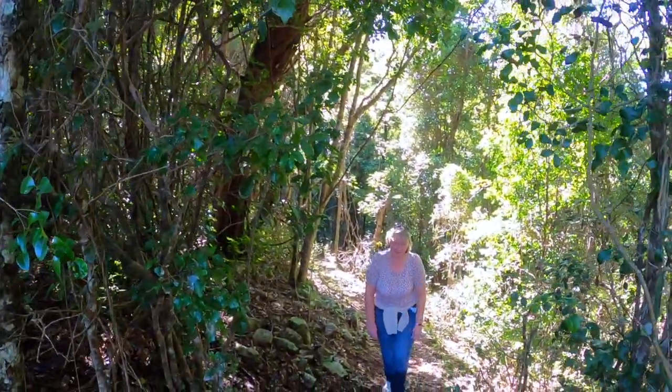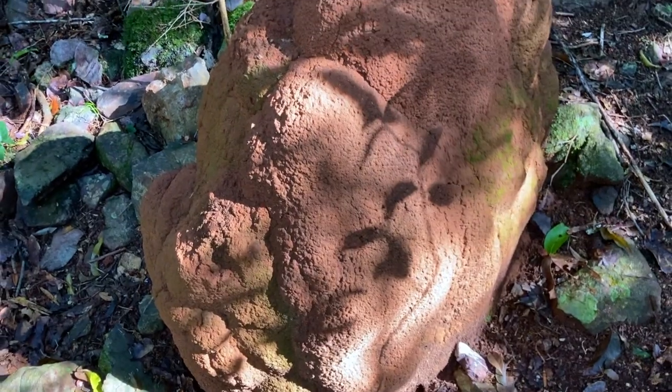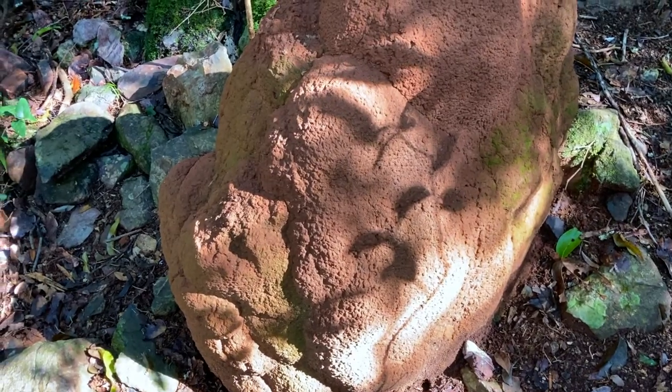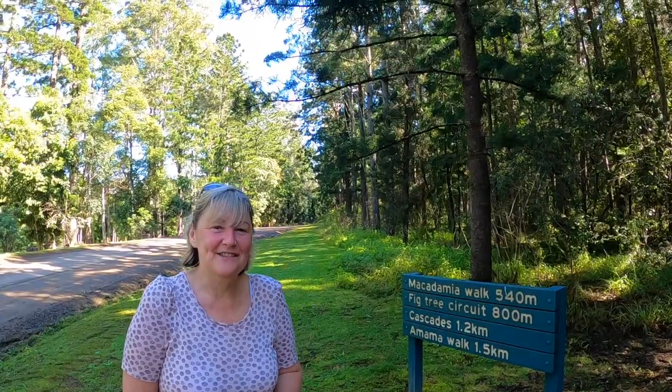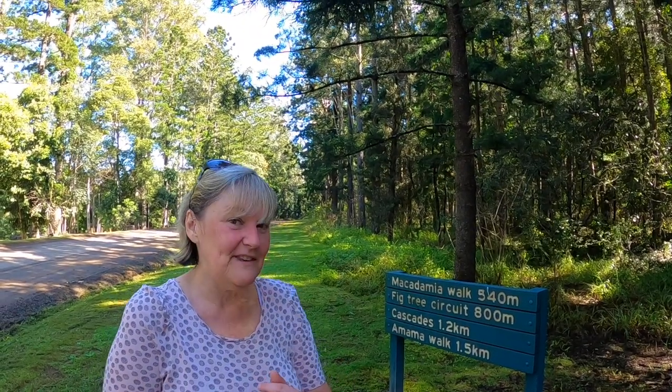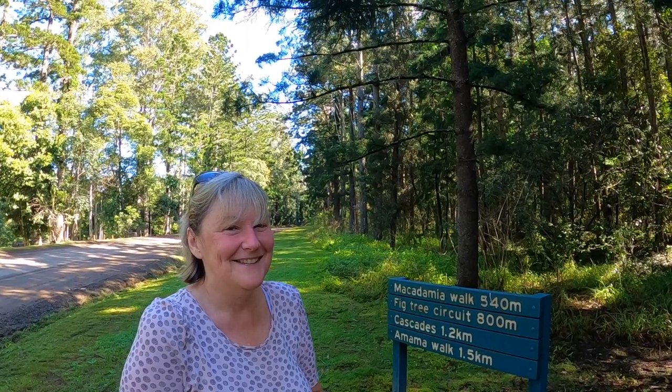We're nearly at the end of our walk. If you love antique furniture, look away now because this might give you the heebie-jeebies — this is a white ant nest! You'll know what sort of damage white ants can do to furniture. The walk was listed as 1.5 k's but according to my Fitbit we actually did a bit over 4 k's — that's why we look a little bit tired! Beautiful drive back, and I think I've earned my morning tea.